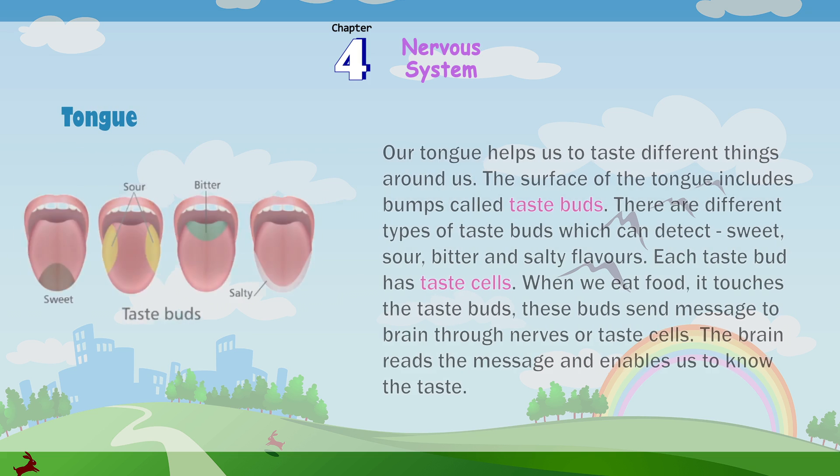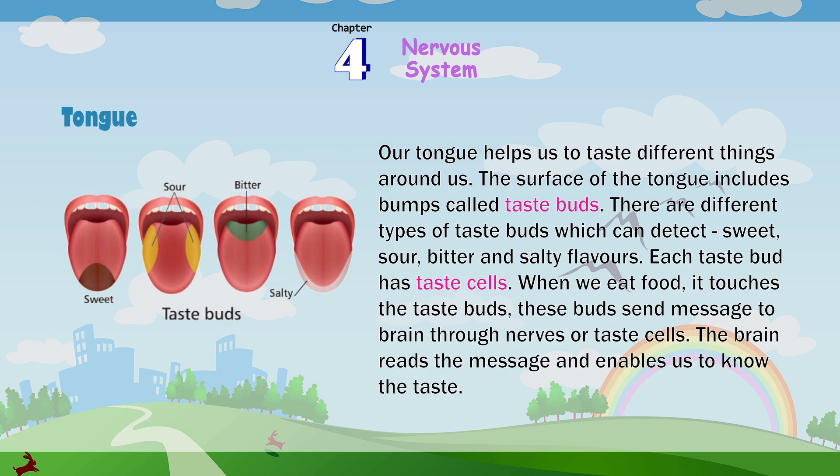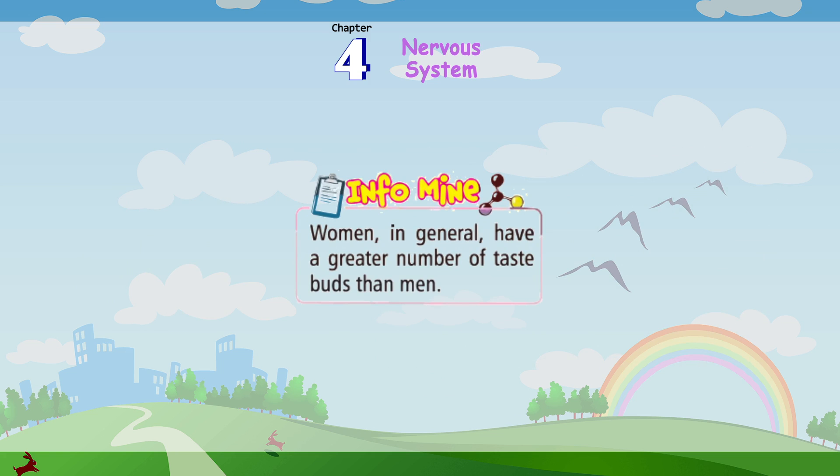Tongue: Our tongue helps us to taste different things around us. The surface of the tongue includes bumps called taste buds. There are different types of taste buds which can detect sweet, sour, bitter and salty flavors. Each taste bud has taste cells. When we eat food, it touches the taste buds, which send messages to the brain through nerves or taste cells. The brain reads the message and enables us to know the taste.